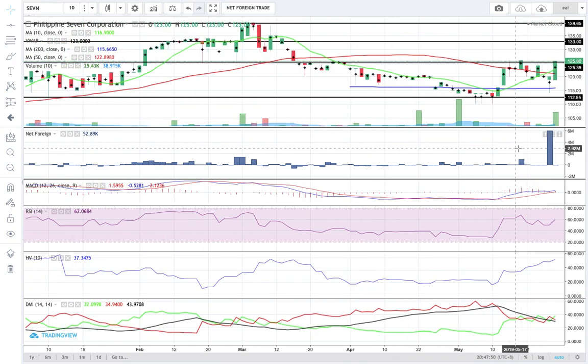I am not too bullish on 7. My advice for those who have 7 is to lock in some profits at 126 pesos per share or anywhere close to that price. And if you are planning to trade 7, I suggest not to enter just yet. Before you entertain the idea of doing a test buy, please consider those scenarios I mentioned.